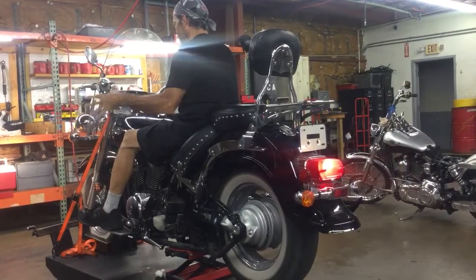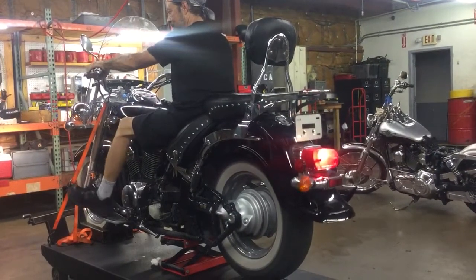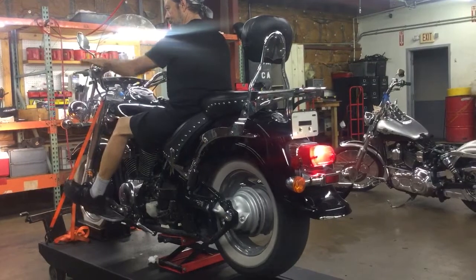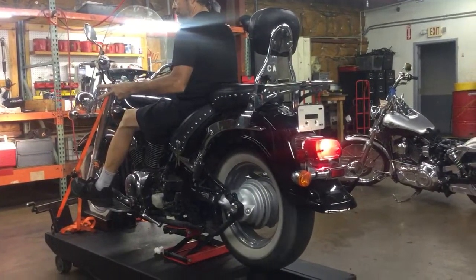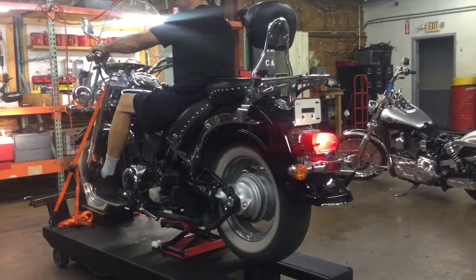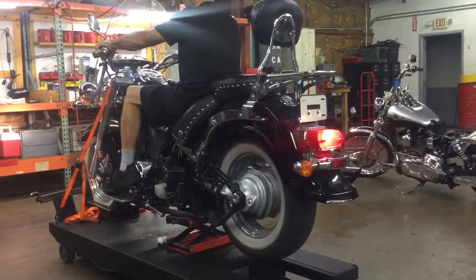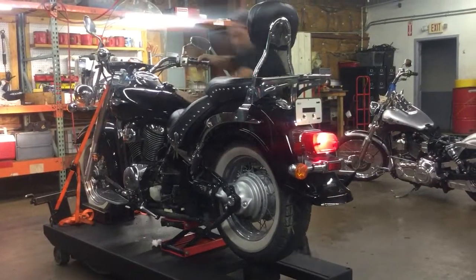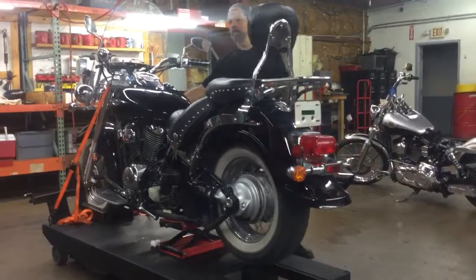Left turn signal, handbrake, footbrake. Left turn signal, handbrake. Thank you.